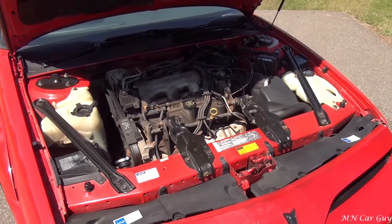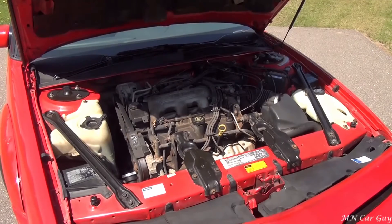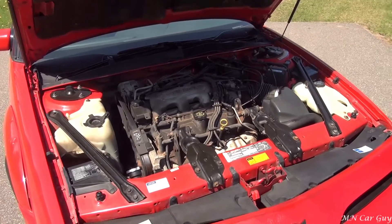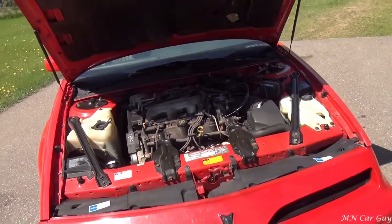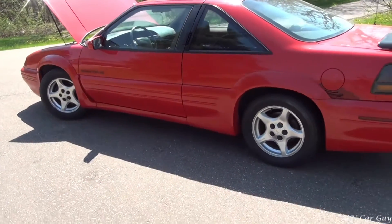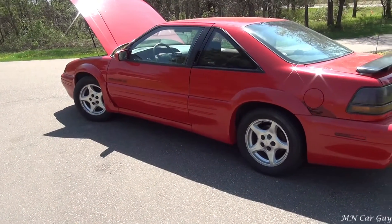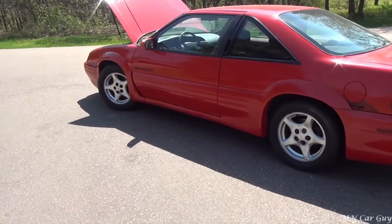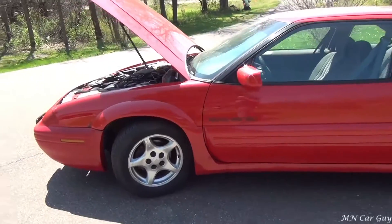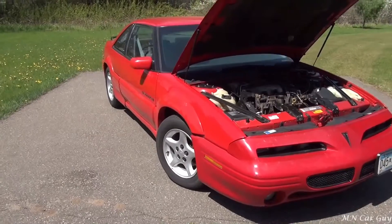With the number of miles on it, it should be good to go for several thousand more miles — it should last well into the 200,000-mile range and beyond, as long as it's well taken care of. With the V6, it's going to be a bit peppy, and with the coupe-style body and sporty design, all the features complement each other very well. It should be very fun to drive.